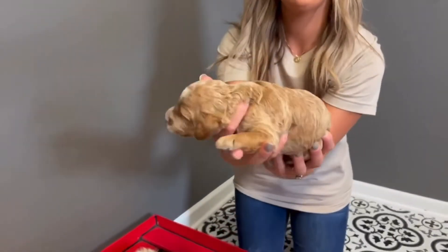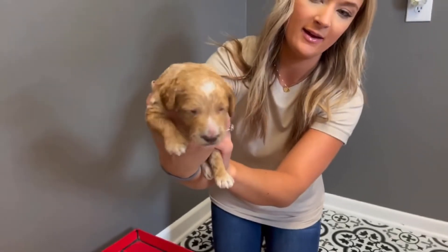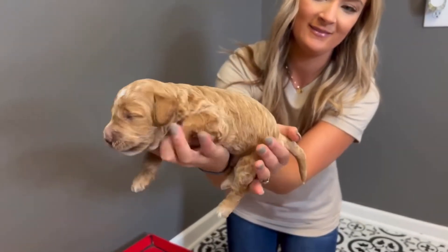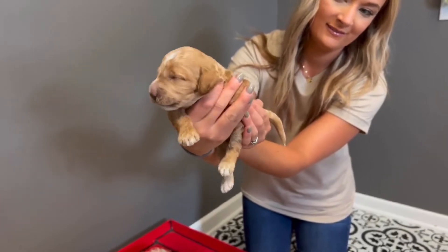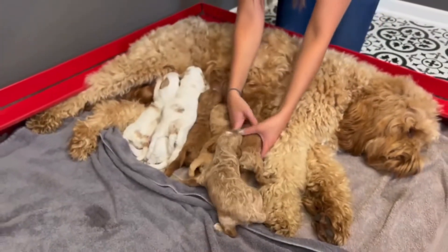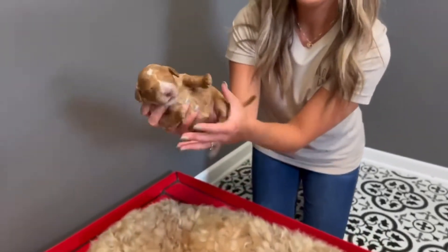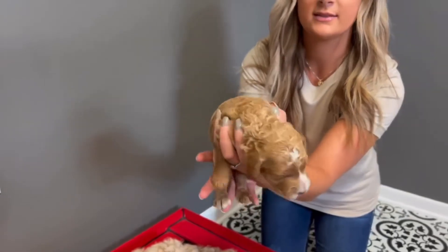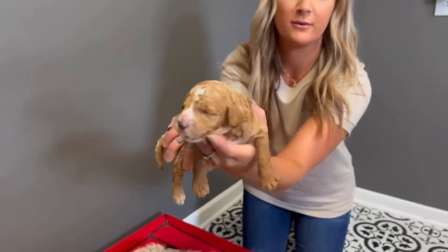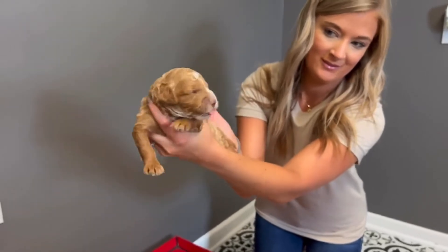This is a boy. He's kind of a lighter color and has a white mark on his forehead. This one here — upside down too. This one is a girl. She's a little bit darker but has sort of the same marking on her forehead. She's not too happy.